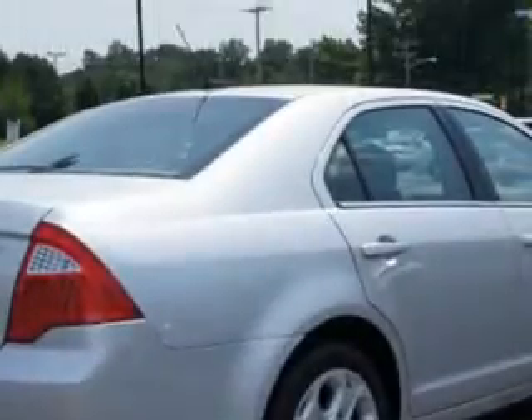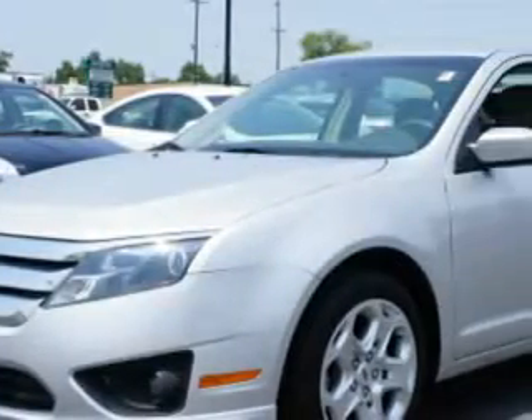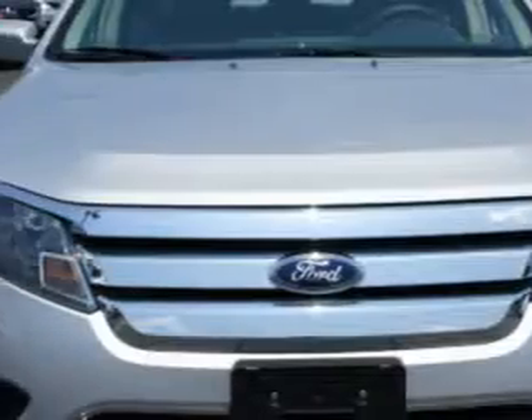You'll love this Ingot Silver Metallic 2011 Ford Fusion SE. With a 4-cylinder engine and an automatic transmission, enjoy 29 miles per gallon on this great car with features like steering wheel audio and cruise controls, tire pressure monitor, multi-function display, power driver's seat, and more. Have peace of mind in this 2011 Ford Fusion.